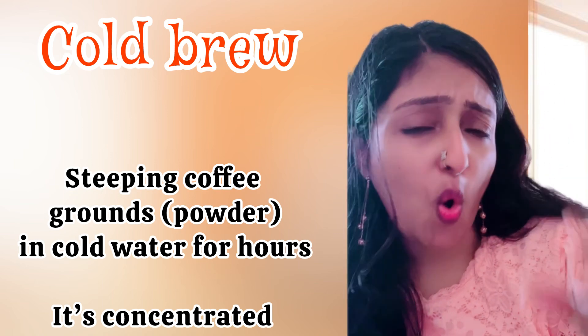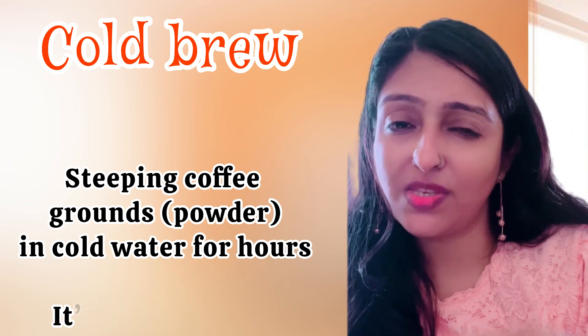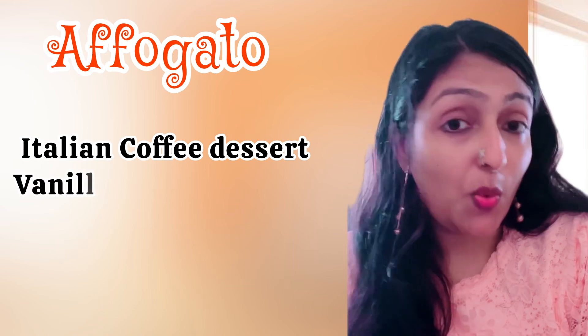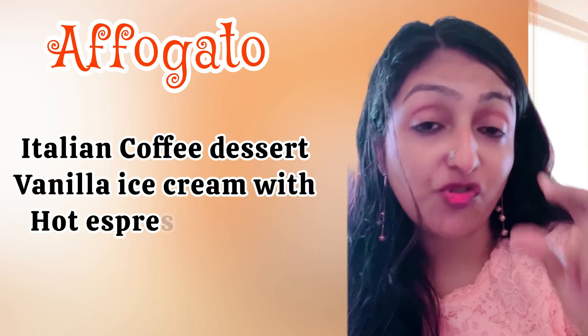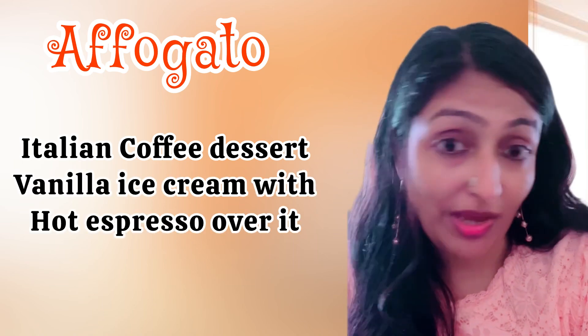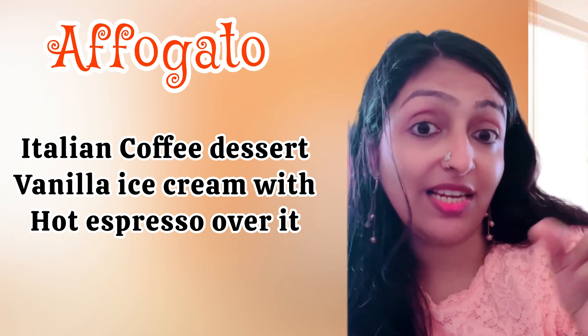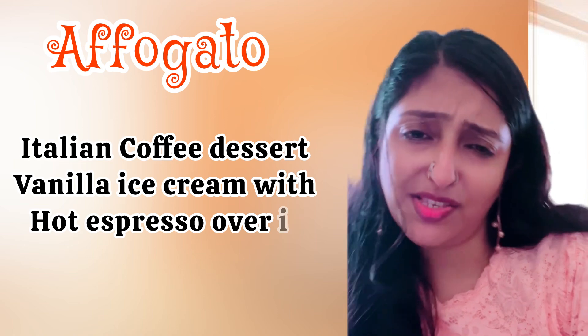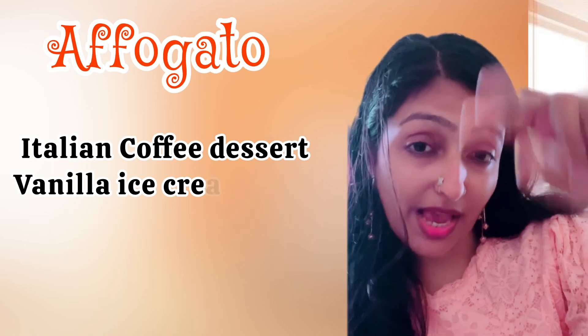Next is cold brew — a type of coffee produced by steeping coffee grounds in cold water for hours, producing a concentrated coffee. Next is affogato — this word means 'drowned' in Italian. Affogato is an Italian coffee dessert: a big scoop of vanilla ice cream with hot espresso poured over it.